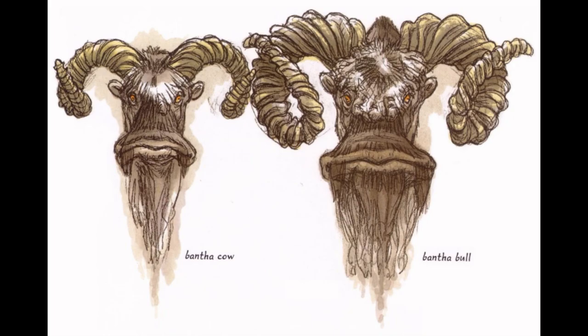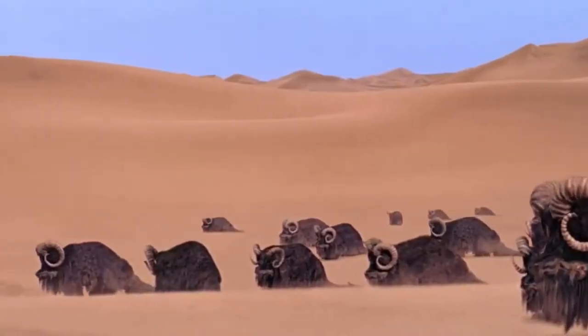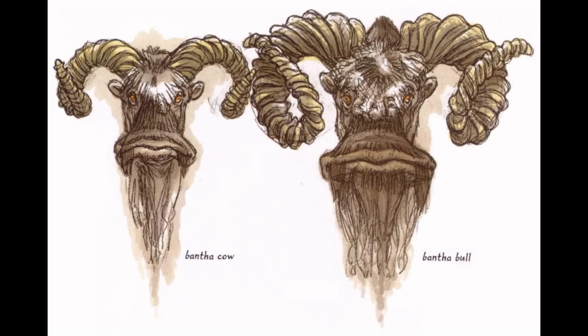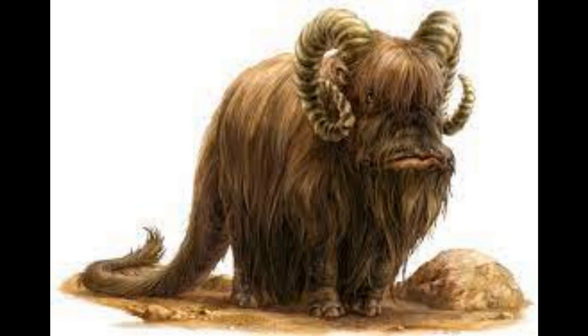Likewise, if the Bantha mount is the first to perish, the Tusken Raider to whom it was bonded will become inconsolable to the point of ruthlessly attacking others in the clan or even taking his or her own life. If such Tusken Raiders do not die from their despair, they are sent out into the desert on a vision quest to contact the spirit of their fallen Bantha partner. If their Bantha companion guides them to the afterlife, they will expire in the barren wastelands of Tatooine. If, however, their former mount wishes them to live, it will guide them to a new riderless Bantha, which then becomes their new companion. Tusken Raiders who return with a fresh mount are given high honor in their communities.